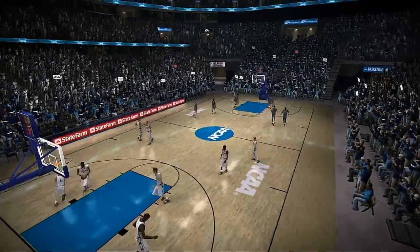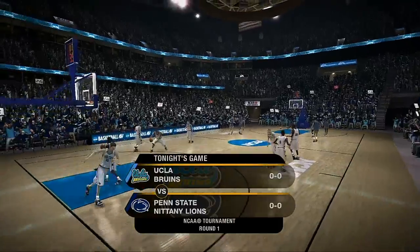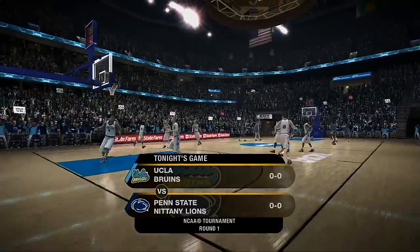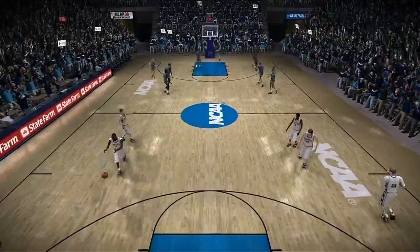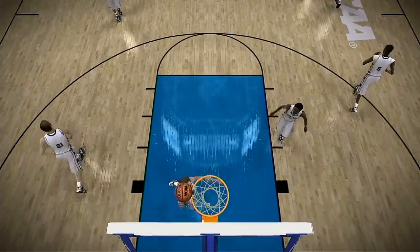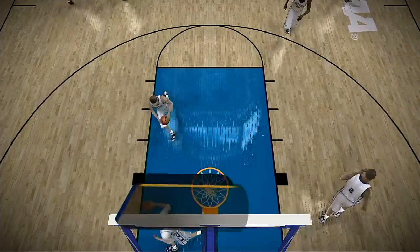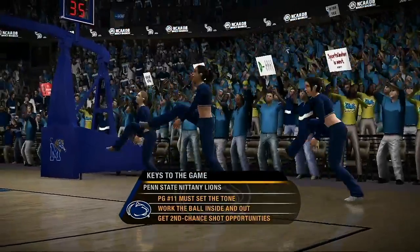Teams started out this season with singular goals to make it to the NCAA tournament. Nick, that business has been taken care of. Now it's time for the madness to begin in today's game between the UCLA Bruins and the Penn State Nittany Lions. Both teams need to forget about the wild crowd here and play basketball. The Nittany Lions could be in for a tough one tonight, Nick.